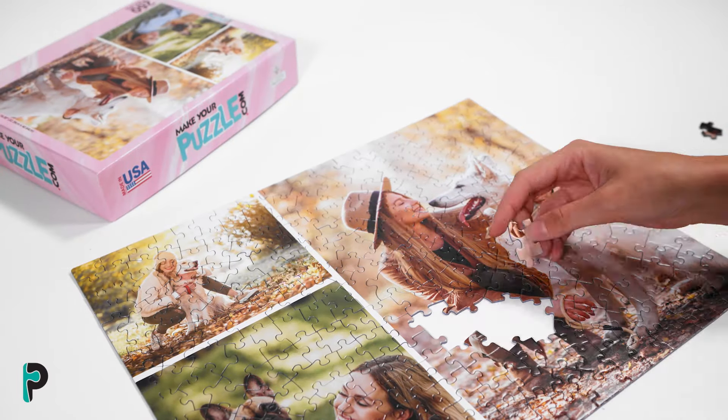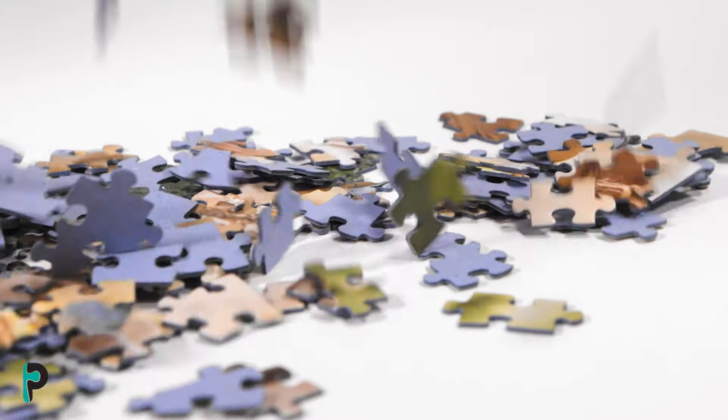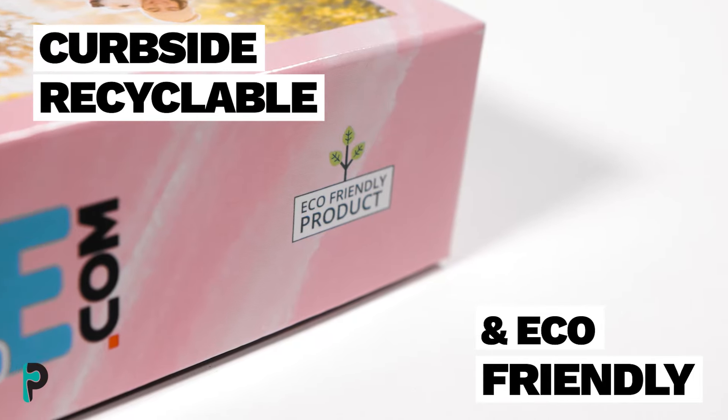Every puzzle board we make is manufactured using the best materials and printed with ink that will last for decades, all at an accessible, budget-friendly price. And to make it even more of a no-brainer, all our puzzle boards, inks, and packaging are 100% curbside recyclable and eco-friendly.